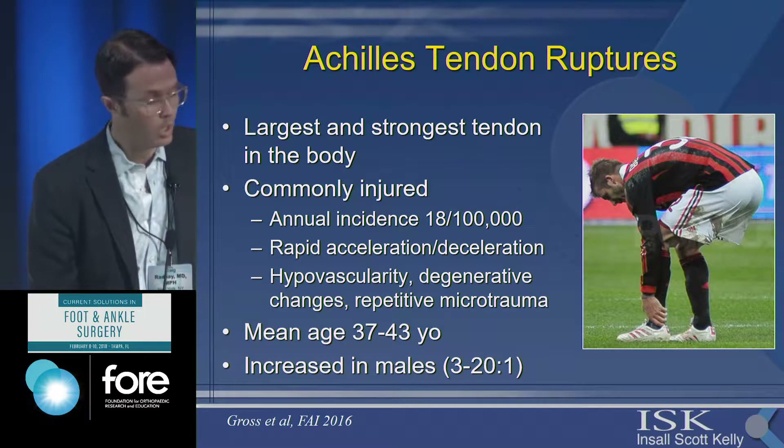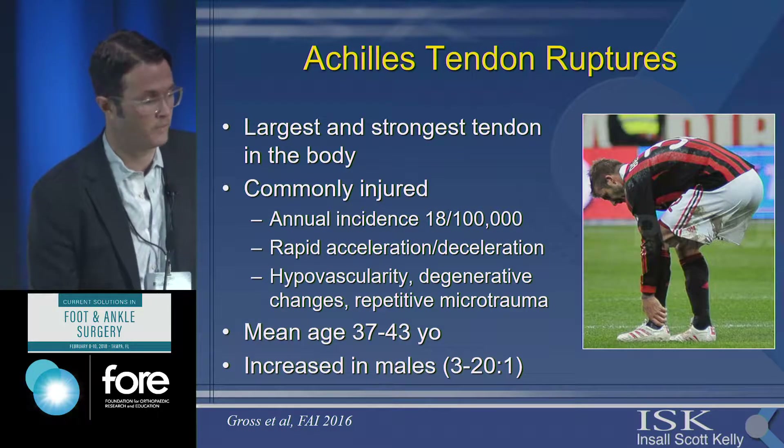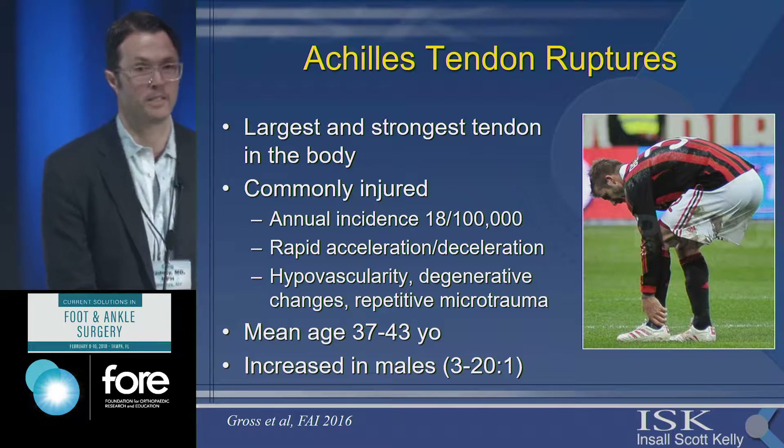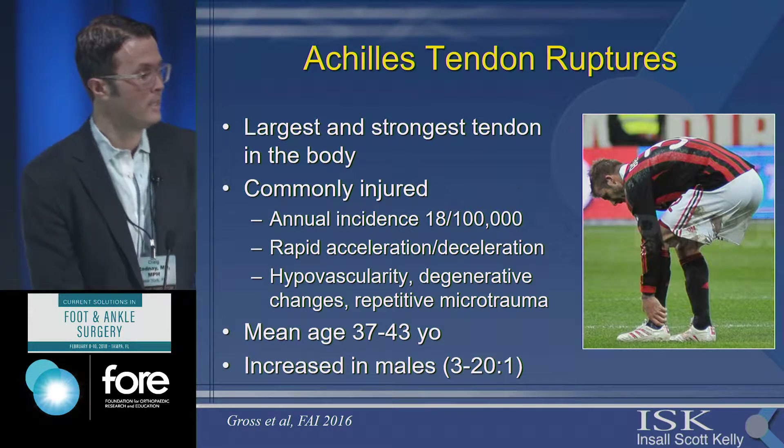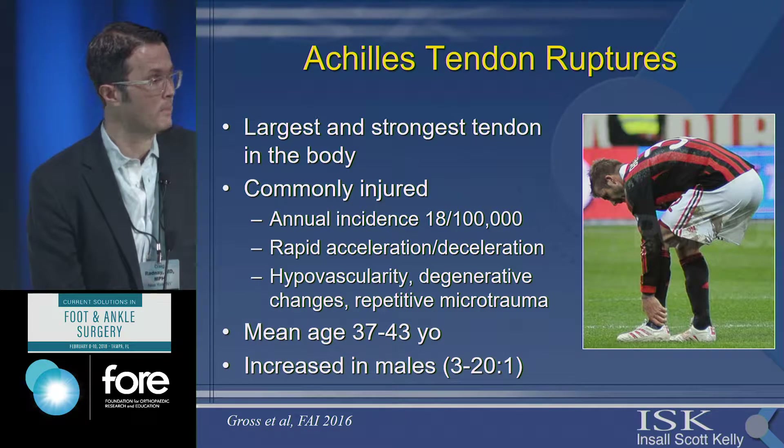The Achilles tendon is the largest and strongest tendon in the body. It's very commonly injured, typically from a combination of intrinsic and extrinsic factors. You have rapid acceleration and deceleration injuries, which are typically non-contact. Patients usually have some kind of symptoms prior to injuring it.